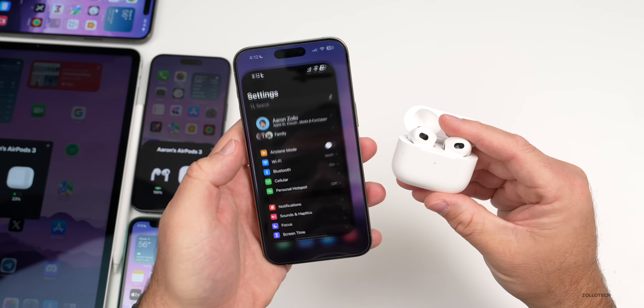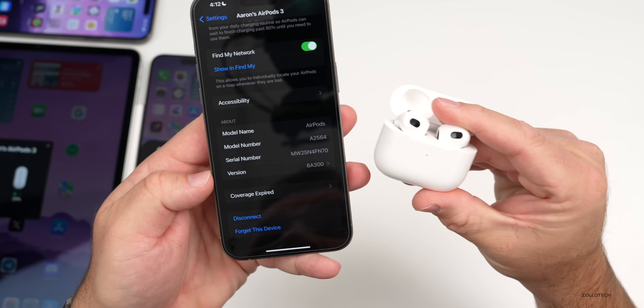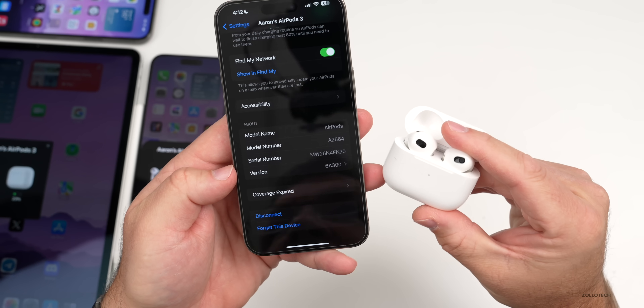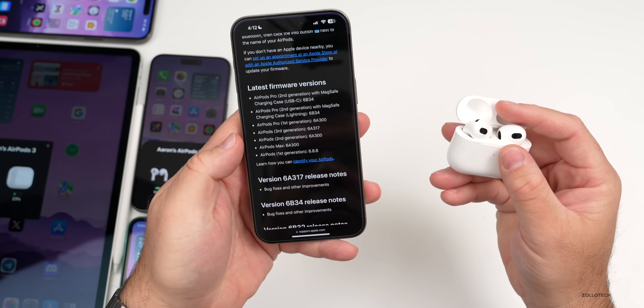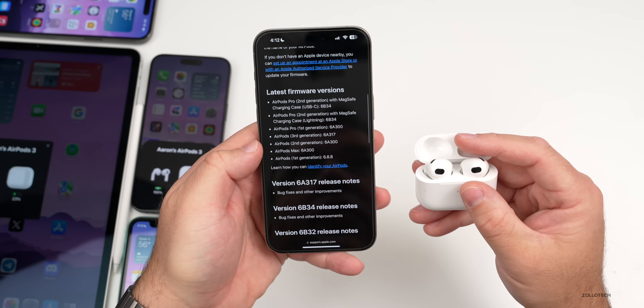Let's check if my AirPods updated on their own — going into Settings, scrolling down — mine haven't updated yet. If you're having connectivity issues with AirPods 3 or any other model, make sure you're on the latest firmware version. I'll link the website with all the latest firmware versions in the description so you can check.